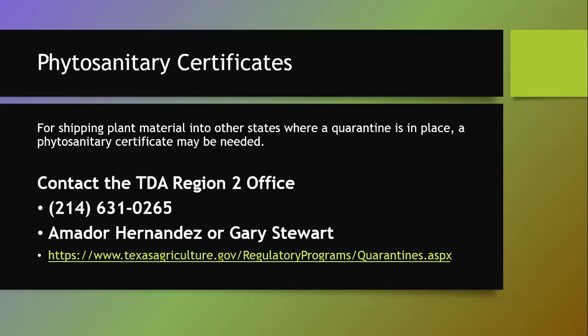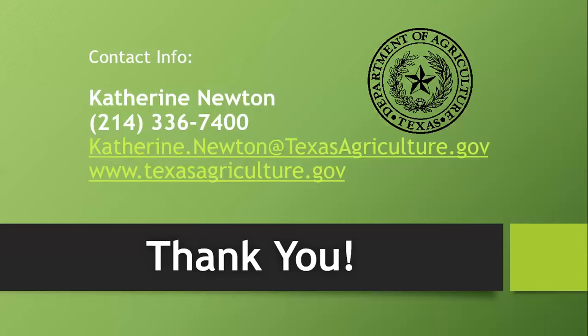That's all I have for laws and regs today. Here's my contact information — I'm happy to take phone calls or emails and answer questions anytime. If there are any questions right now, we can go over those.